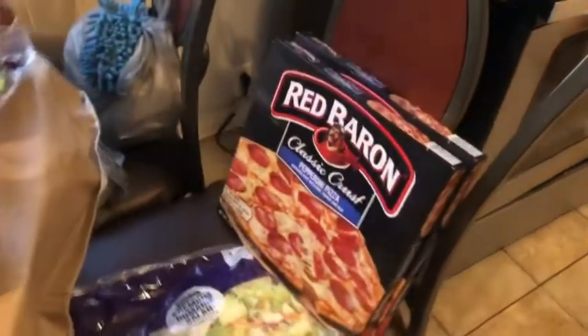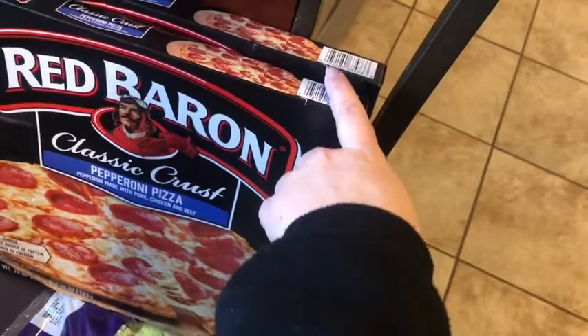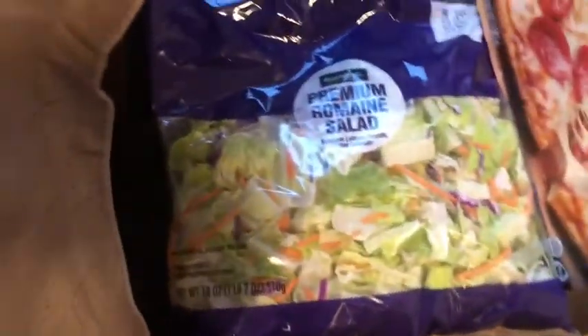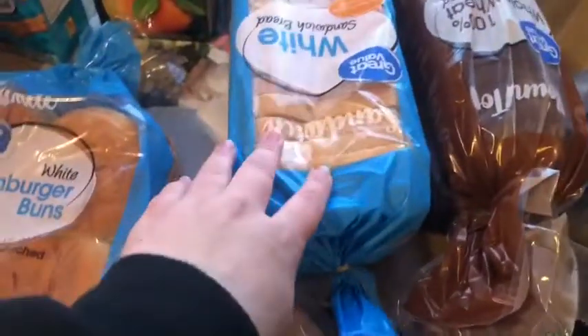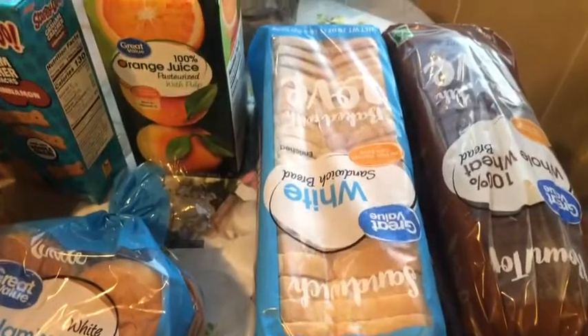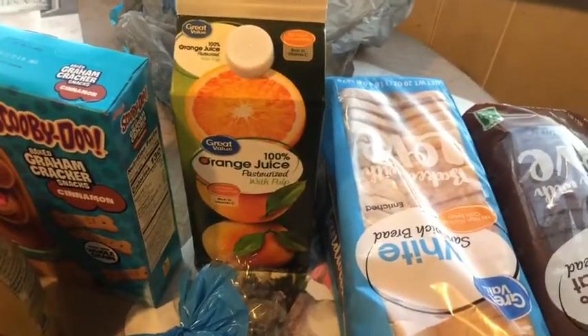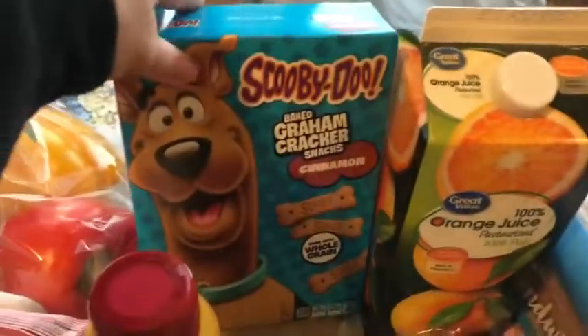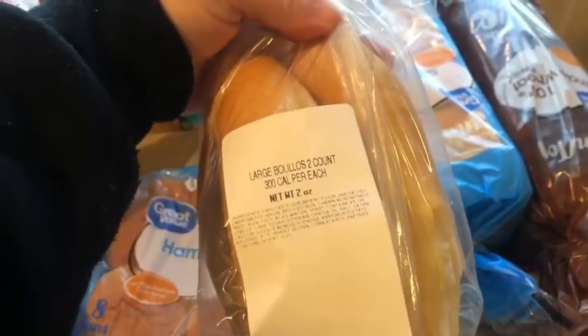I'm going to start over here on this chair. We got two Red Baron pepperoni pizzas, classic crust. Got some premium romaine salad — you know that's a staple in my grocery hauls. Got two loaves of bread; the white one is for my husband because he doesn't like wheat, and then we got one wheat. Got the Great Value 100% orange juice. Got these Scooby Doo cinnamon crackers for the girls. My husband got these large Bolio breads — I'm not sure if I'm saying that right, but he loves bread.